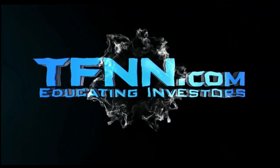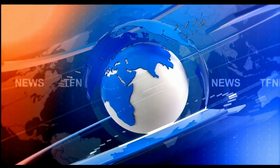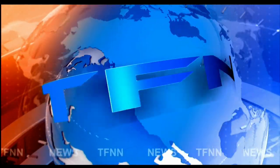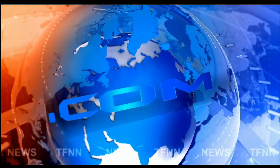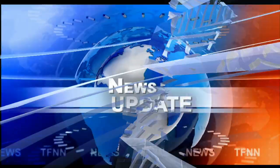TFNN — The Tiger Financial News Network. Headline News Update. Good morning everyone. Basil Chapman here for this 10 o'clock Tiger Financial News Network market update on Friday the 24th of February.